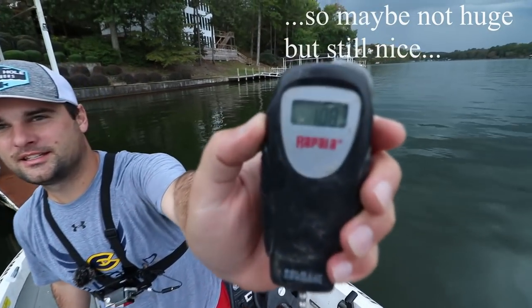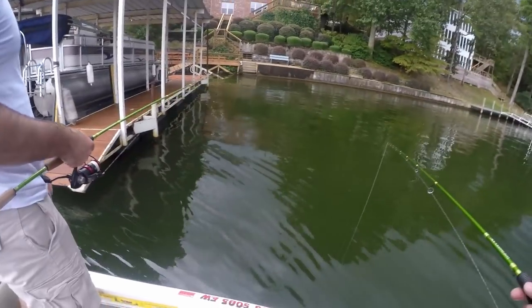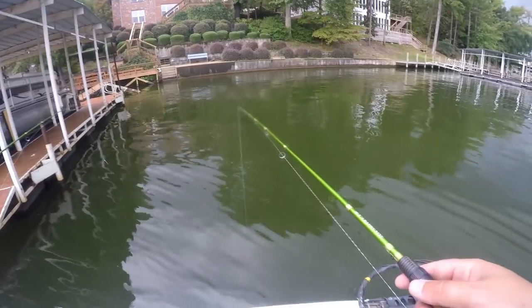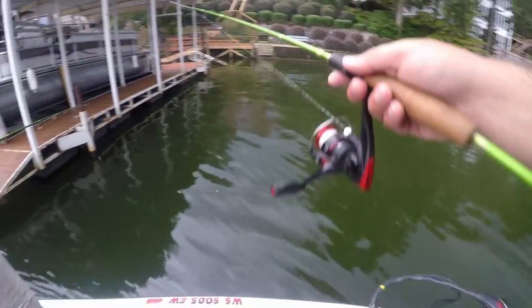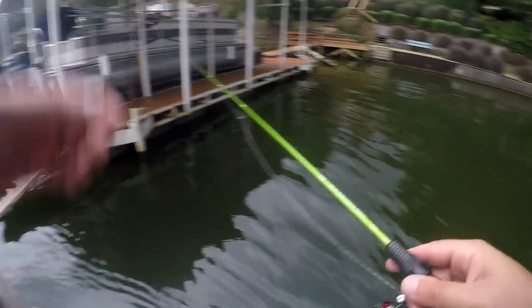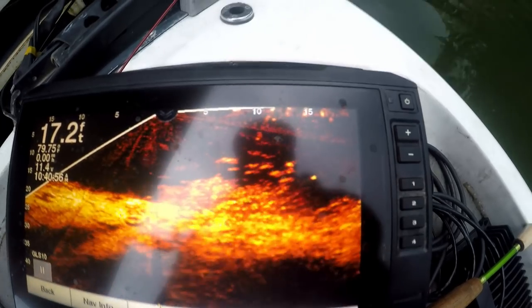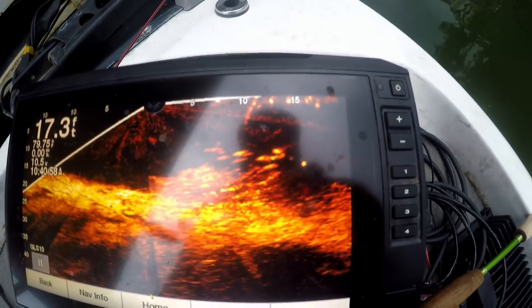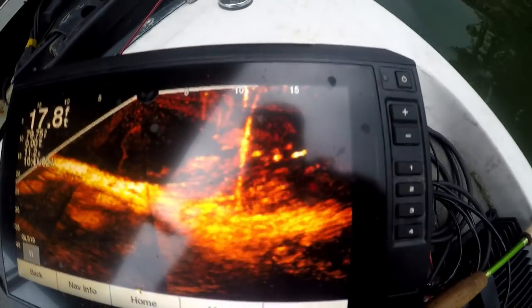If you see lightning we'll pack up and get the heck off the water, which sucks because I bet the bite's going to turn on right now. They're right here by the second float. This is what we mean — they're all big, about that size right there. There they are, they're all just right in there.